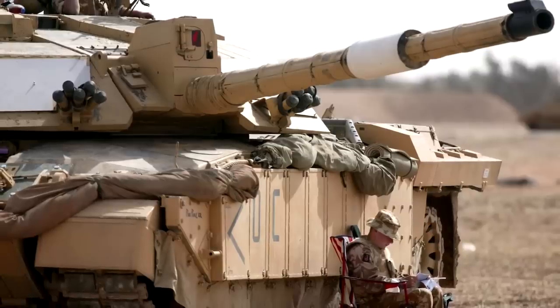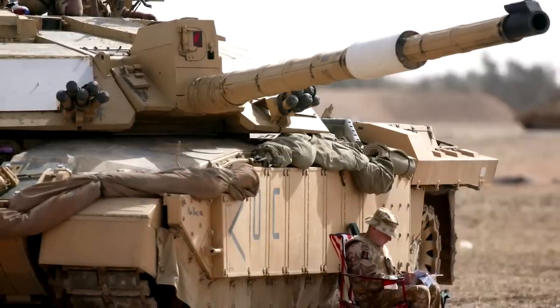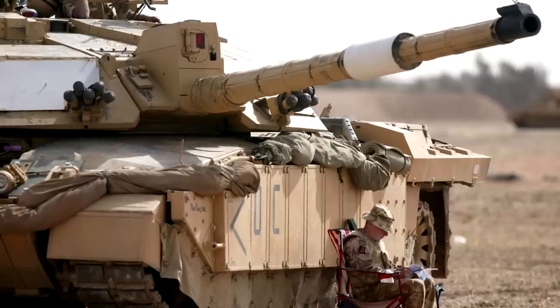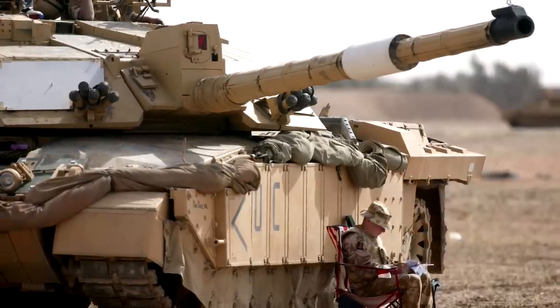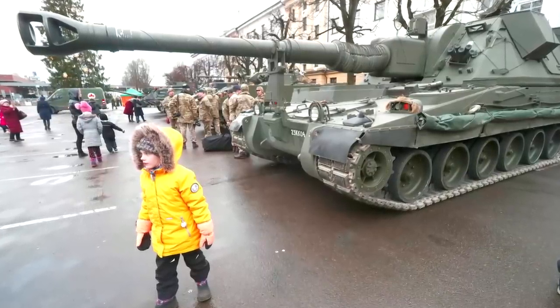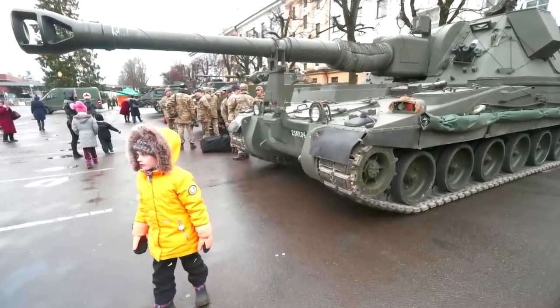The UK's gift could put added pressure on other NATO countries, particularly the US and Germany, to give their own tanks, which have so far resisted. Along with the Challenger 2, Britain is also giving Ukraine about 30 artillery vehicles called the AS-90.